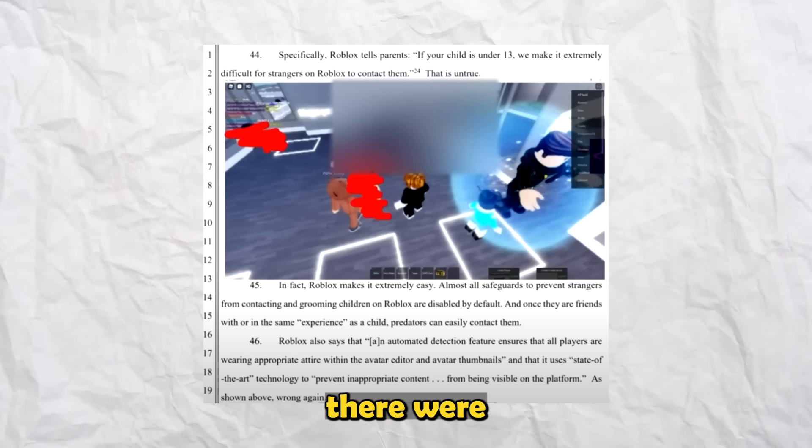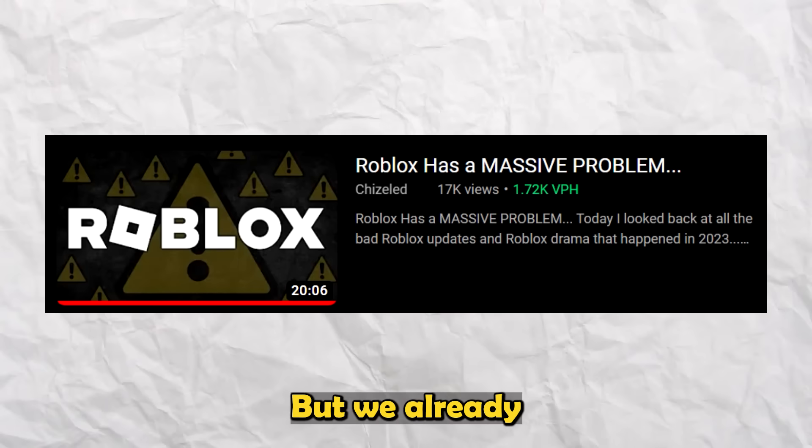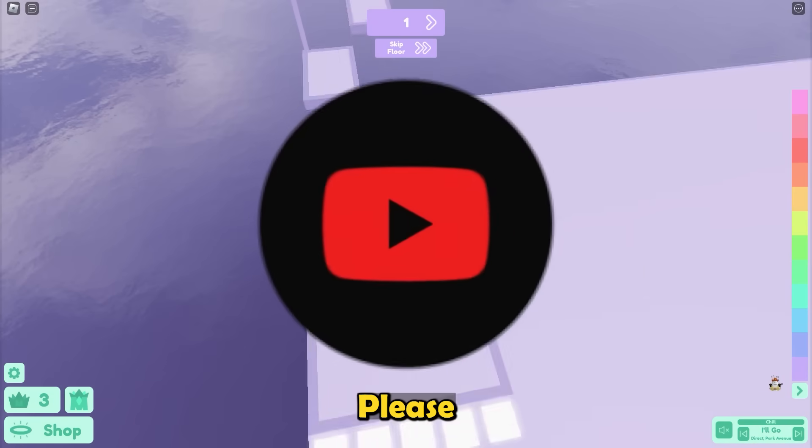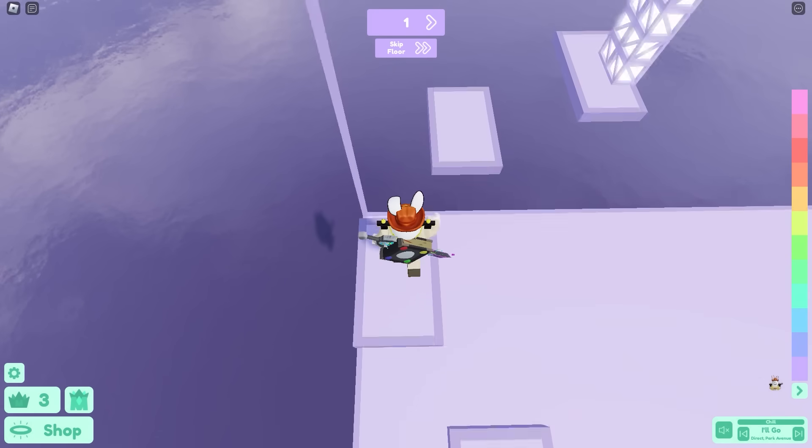2023 was a questionable year for Roblox — there were a lot of awful moments, updates, and more. But today we're actually going to look back at all the good moments and updates this year. Please subscribe and stay tuned to see all these good updates you might have forgotten.